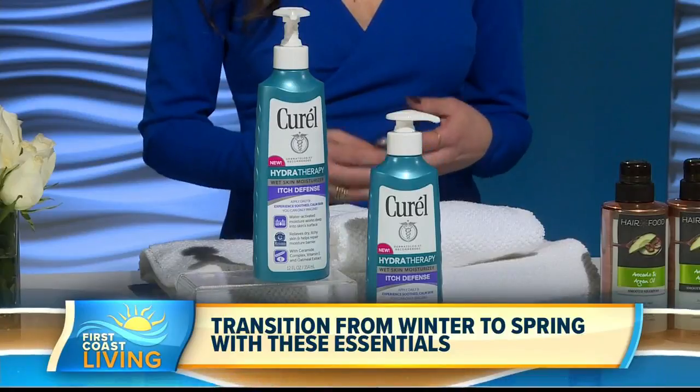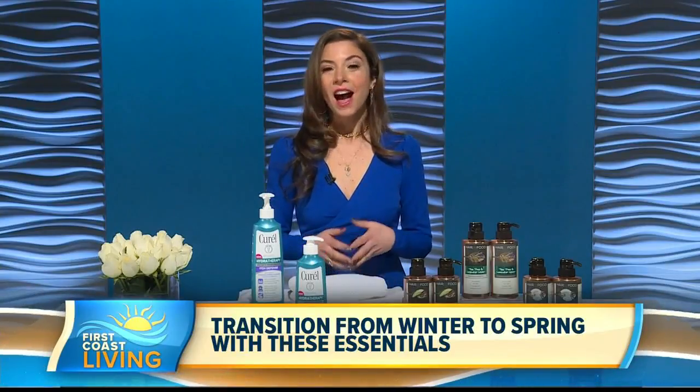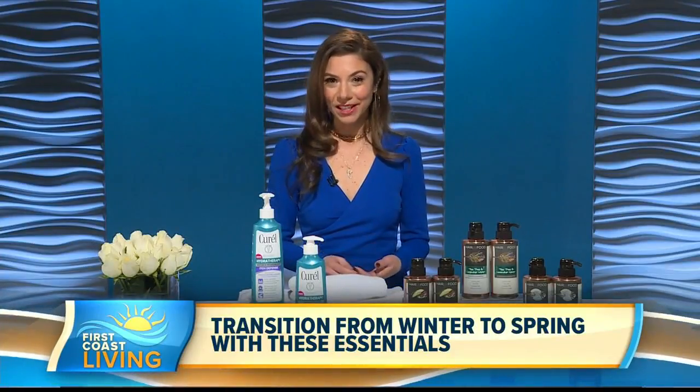It's filled with vitamins and oatmeal extract to nourish and stop the suffering of itchy dry skin, which is so important especially this time of year. I love that it absorbs immediately — it's greaseless. It retails for just $10.99 at select food, drug, and mass market retailers.